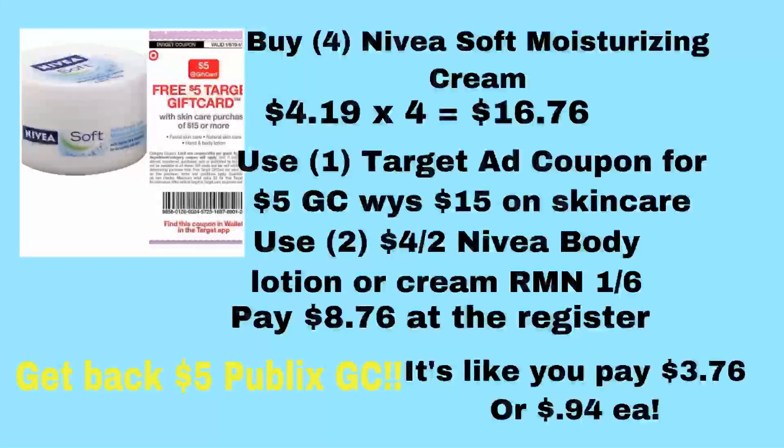The next scenario is the Nivea Soft Moisturizing Cream, 6.8 fluid ounces, on an unadvertised sale for $4.19. If you get four, your total will be $16.76, meeting that threshold. Use the Target coupon from the Target ad and two of the $4 off two Nivea Body Lotion, In Shower Body Lotion, or Cream products coupons. That brings your total down to $8.76, and then you'll also get back a free $5 gift card. That's like paying $3.76 for all four jars, or $0.94 each.